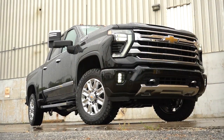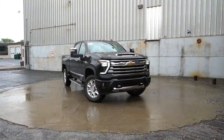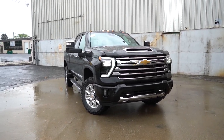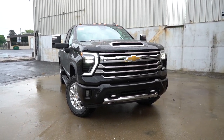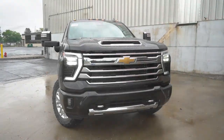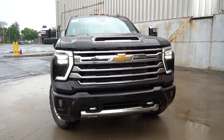That rounds out the performance segment. Let's take a look at the exterior of the brand new 2024 Chevy Silverado 2500 HD. You've got a new grille, new headlights, new front bumper — a lot of new for 2024, including some new colors. The first character in the VIN is '1', indicating it's built and assembled in the US.